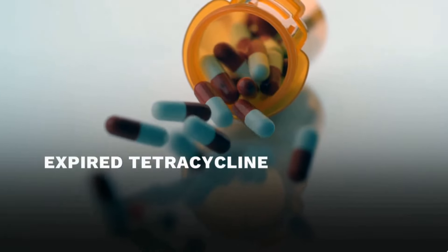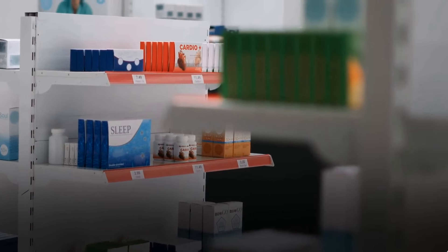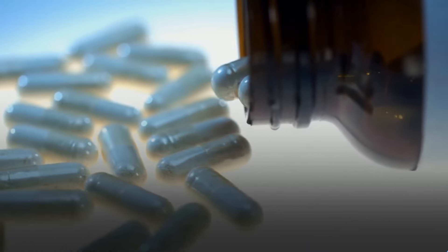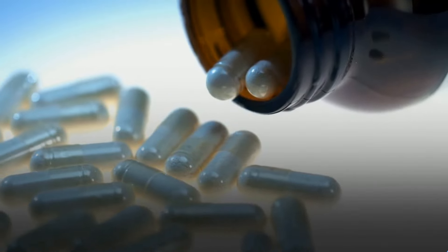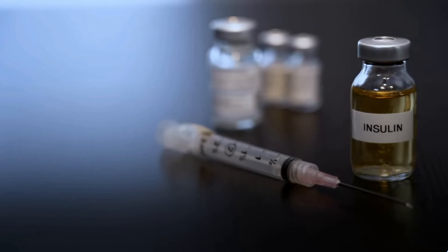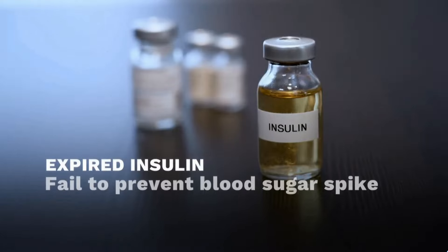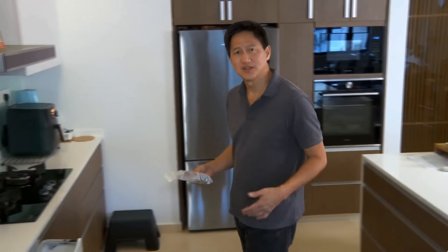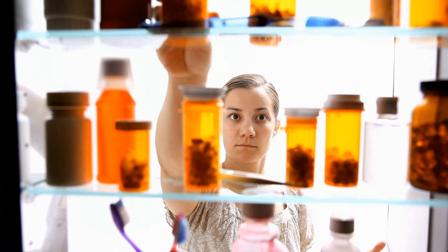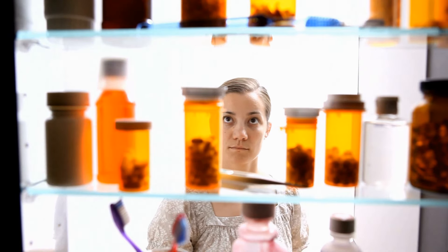Taking expired tetracycline antibiotic can lead to kidney damage — but that's just the tip of the iceberg. Other drugs can also be very harmful when they degrade. For example, the active properties in nitroglycerin used for treating chest pains and heart attacks break down when expired, so it could fail to stop a heart attack. Insulin used to treat diabetics also breaks down quickly after the expiry date, making it less effective in managing blood sugar spikes. So when it comes to medication, it's always better to be safe than sorry — if you have expired medication, throw it away. Check the label for storage instructions, and store in a cool dry place like a drawer or shelf.